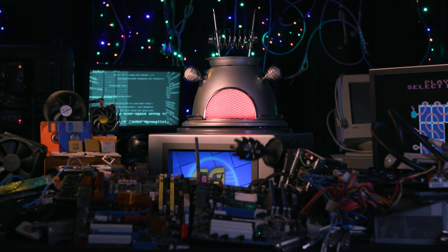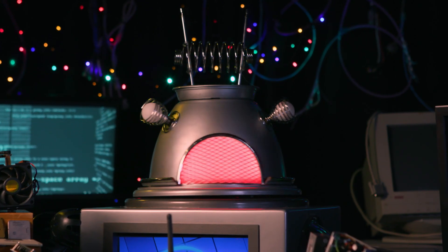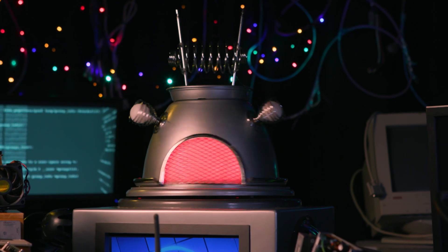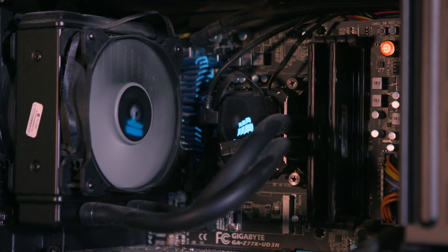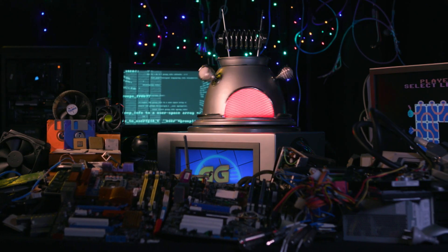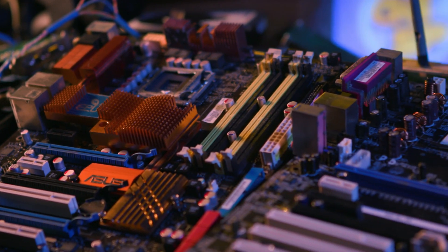Even though many computers look nothing alike, they all use a similar set of components. Since we're all gamers here, I'm going to use the trusty gaming PC, or personal computer, to show you what these components are. Let's start with what you would consider to be the bones and central nervous system of any computer — the motherboard.